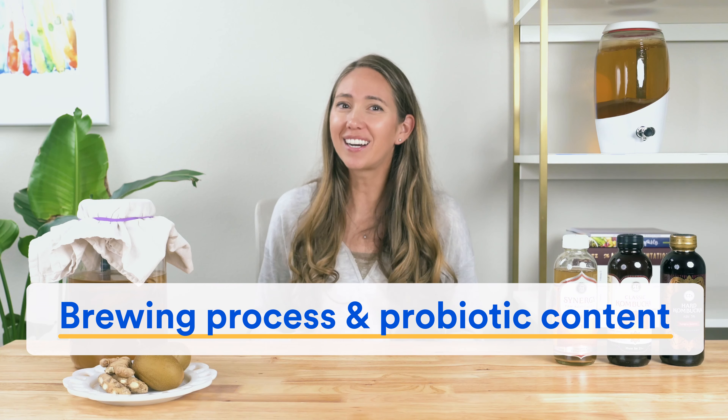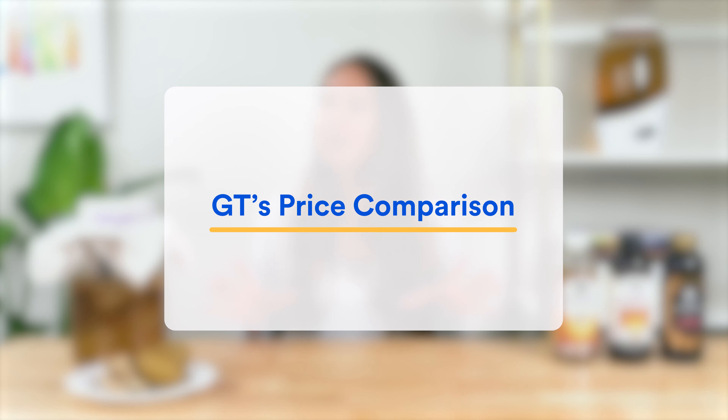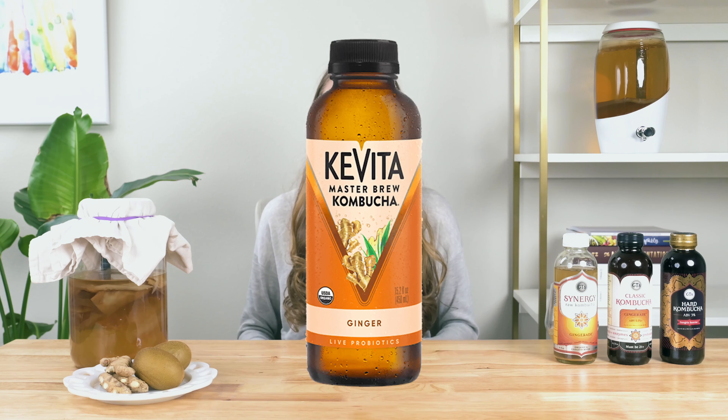Lastly, what about sugar? A lot of the sugar added during brewing gets eaten up by the SCOBY, but not necessarily all of it. Looking at GT's Synergy Gingerade, 12 grams or three teaspoons of sugar is expected to remain in one bottle when you drink it. When standardizing serving sizes against competitors, GT's is pretty low in sugar — roughly equal to HealthAid and Hum, and about 30% lower in sugar than Kavita. That said, if you want zero sugar, then Hum's zero kombucha range or Remedy kombucha are the best bets.